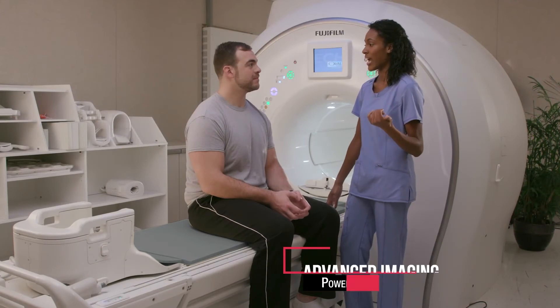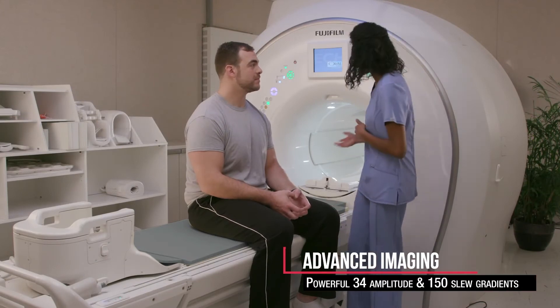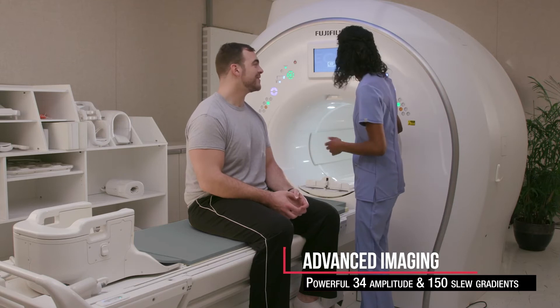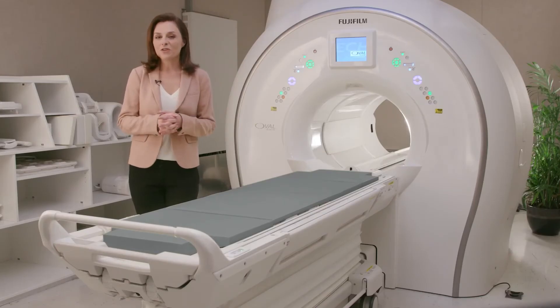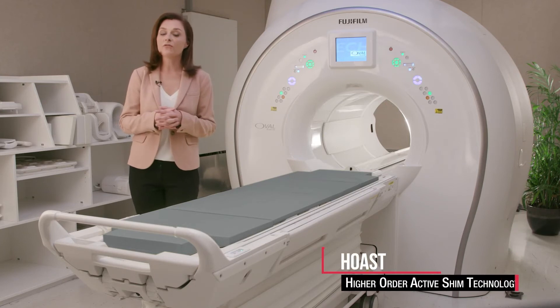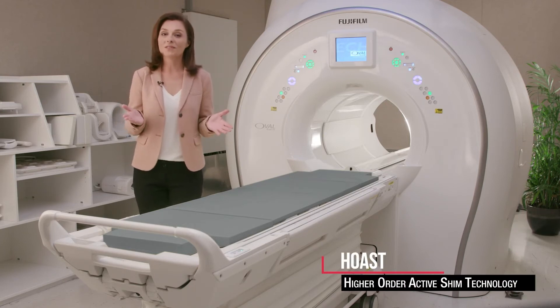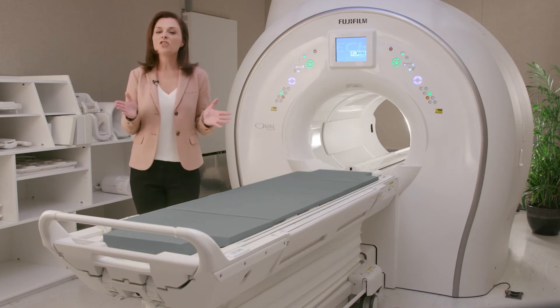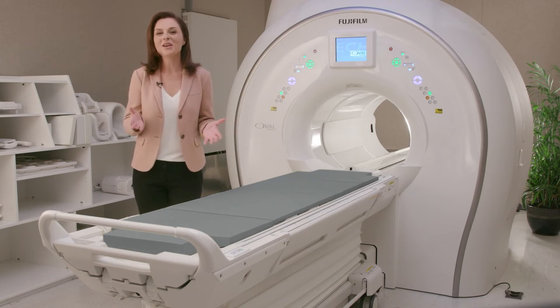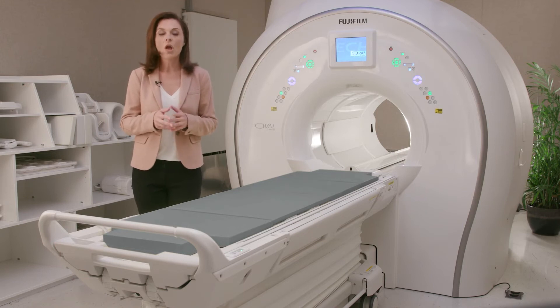Boasting powerful 34 amplitude and 150 slew gradients, the Echelon Oval provides the clinical imaging features that matter. Another standard feature is higher-order active shim technology, or HOST. Providing HOST standard in combination with top-tier magnet shim specs, the Echelon Oval consistently delivers the image quality clinicians need to make diagnoses to positively impact patient outcomes.